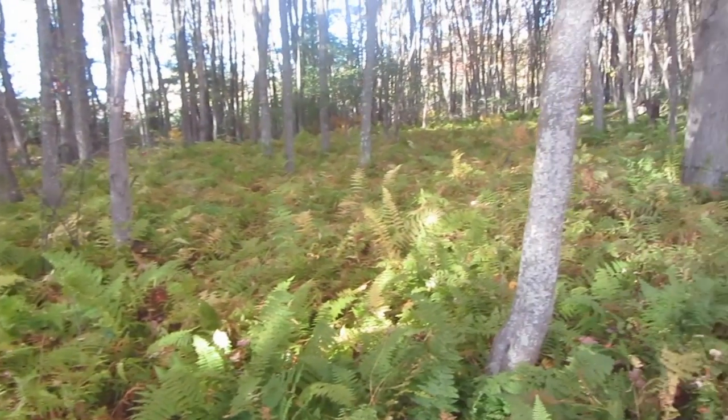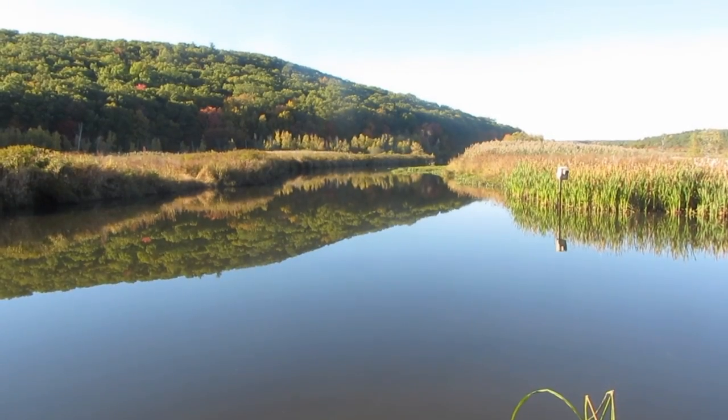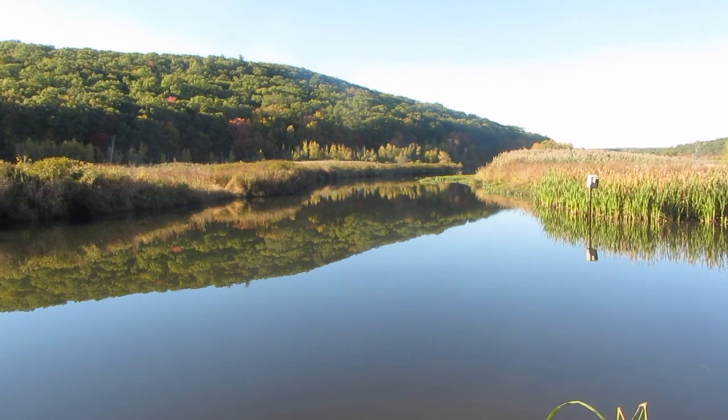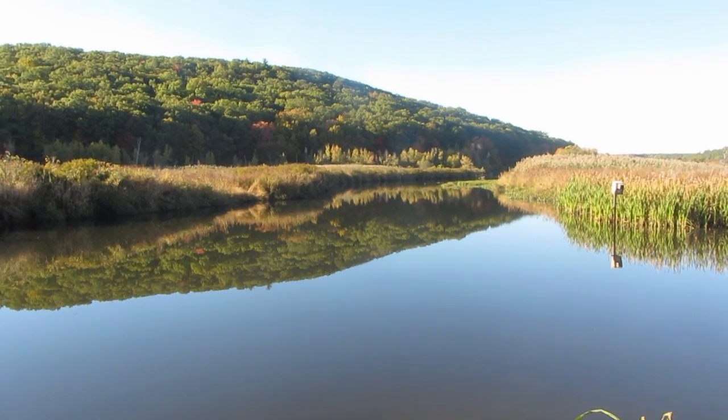Some of the ferns are starting to change color. This is one of the places that we used to canoe a lot. It's been a while since we've canoed — maybe next year I'll get back out there.